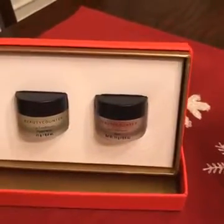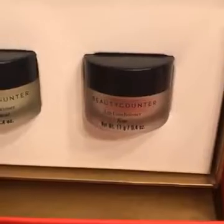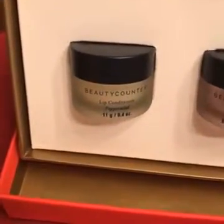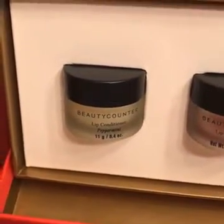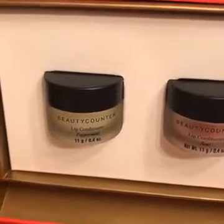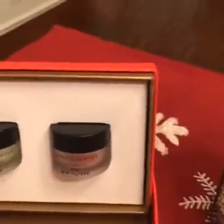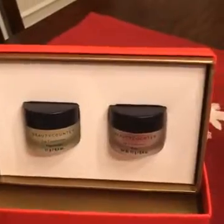The Kiss Kiss gift set includes our Rose Lip Conditioner, which is new and limited time — it has a little bit of a pink hue and is slightly sweeter — and our Peppermint Lip Conditioner, which is amazing. I keep one on my desk and one by my bedside at night. This set is $40, and you could totally break it up and give them as gifts.